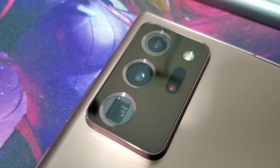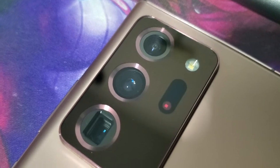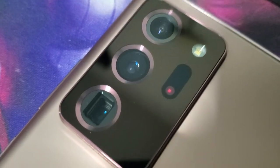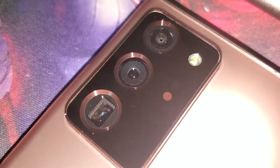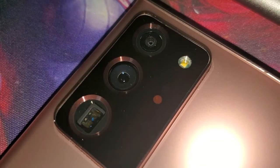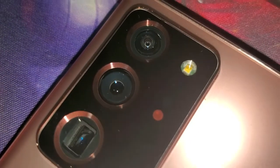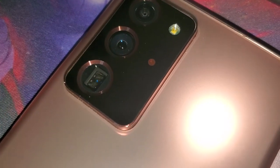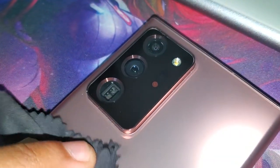Then by January, something even worse happened. I was sleeping with the phone turned on normally, and the next day it just wouldn't turn on at all. The battery had been at 20% the night before, so I thought it would be fine, but it wouldn't even charge, wouldn't even vibrate — absolutely no response. The phone had completely died; it got bricked.